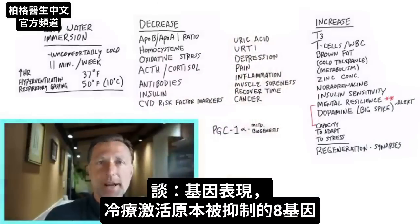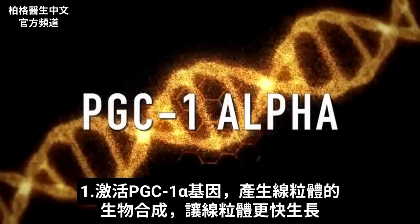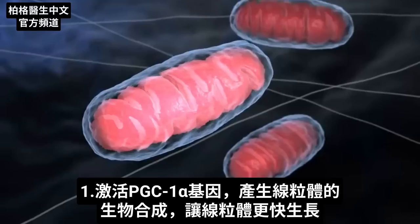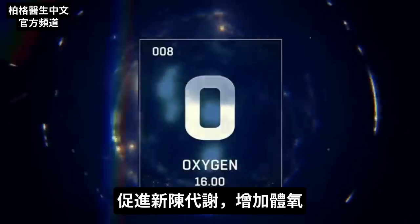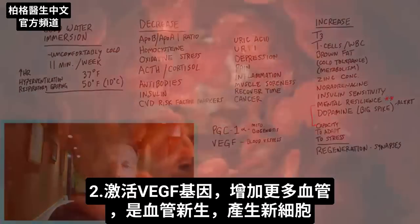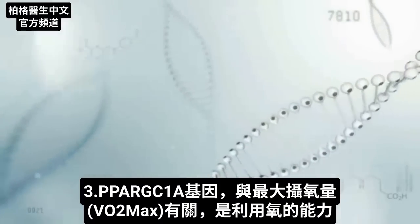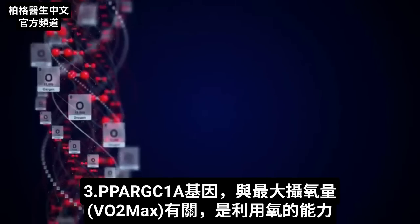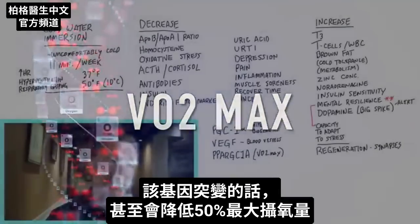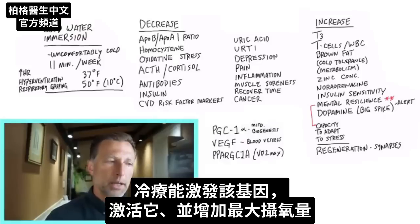Now let's talk about gene expression — we're turning on certain genes that were otherwise inhibited. There's one gene called PGC-1 alpha, and when this gene gets turned on, it creates mitochondria biogenesis, actually increasing the growth of mitochondria, which helps your metabolism and generates more oxygen in the body. There's another gene called VEGF, which increases blood vessel growth — basically more angiogenesis, the production of new blood vessels. There's another gene called PPARGC1A that has to do with VO2 max, your capacity to use oxygen. If someone has a mutation in this gene, their VO2 max can be decreased up to 50%, so cold therapy can cause expression of this gene and increase your VO2 max.